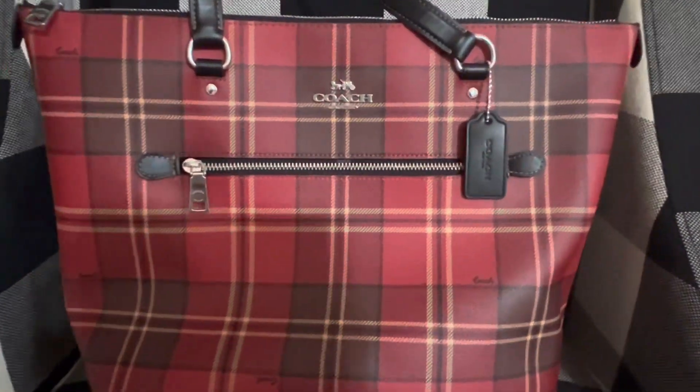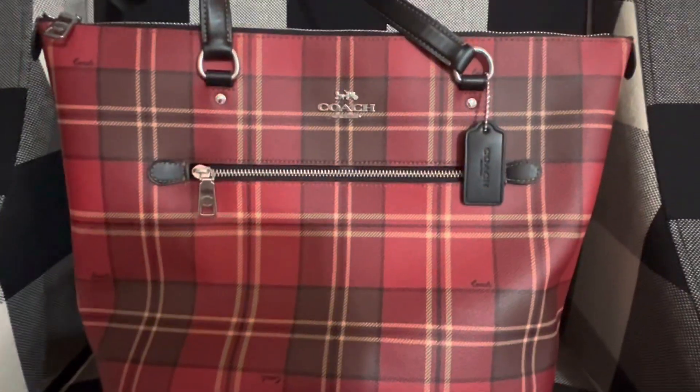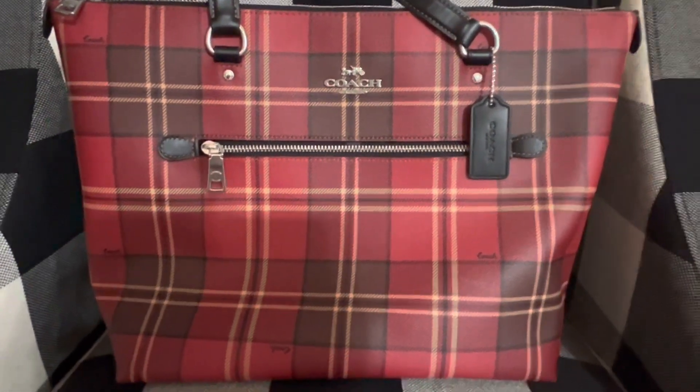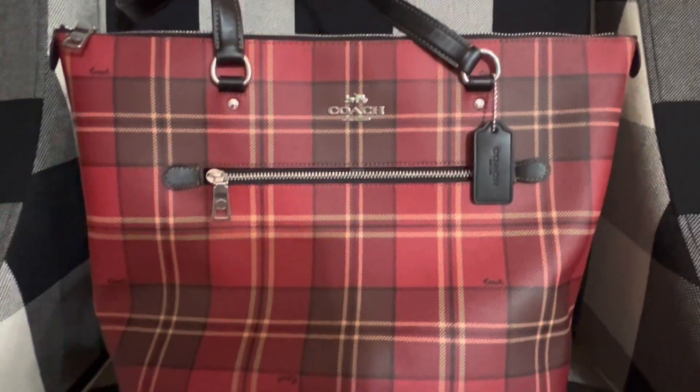This is a newer Coach bag. I got this last fall for my birthday — my birthday is in October. And I love this, it is so pretty.